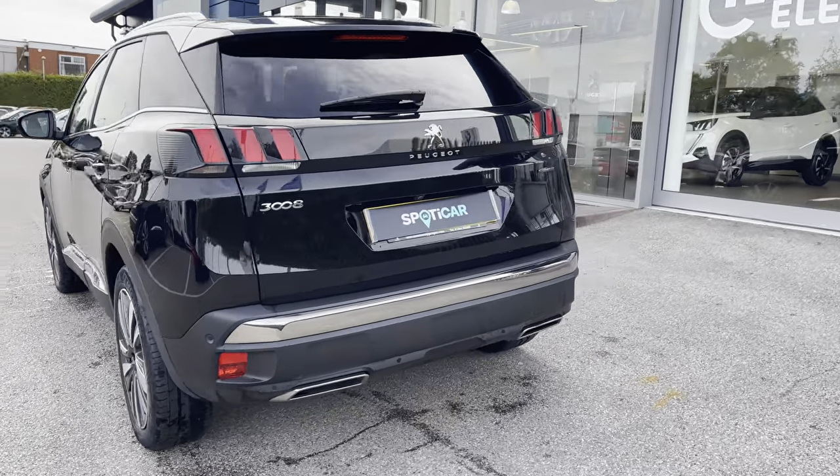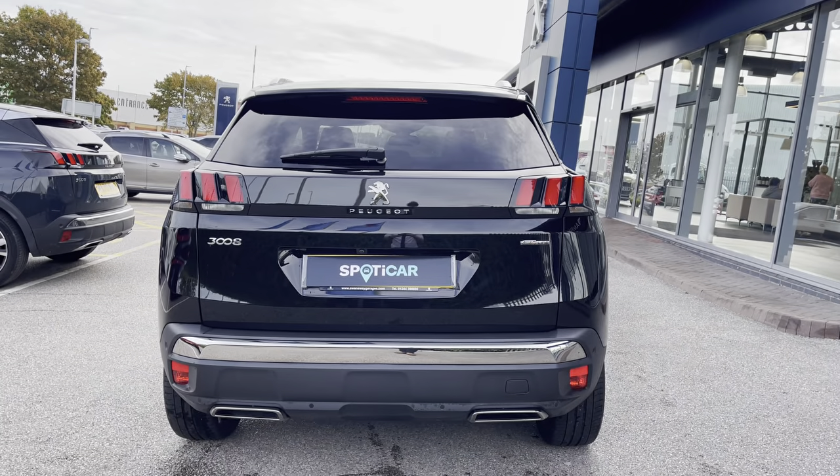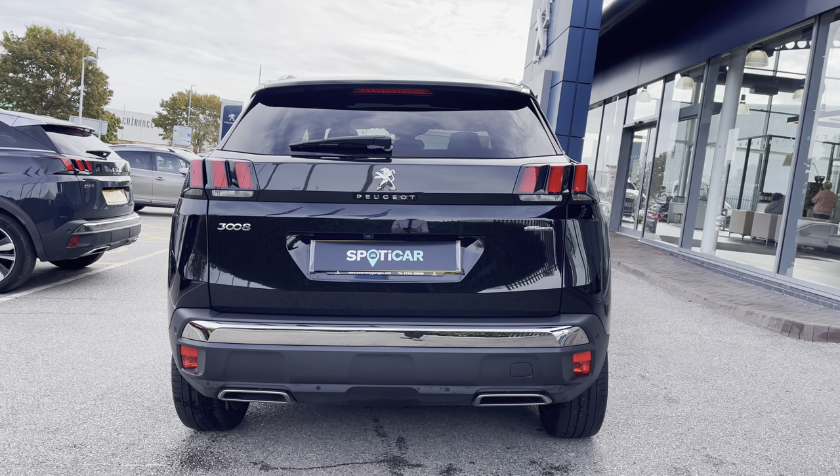As you travel towards the rear of this car you would notice the Peugeot LED 3D signature claw-shaped brake lights as well as the chrome Peugeot badging, bumper and dual chrome exhaust which carries the chrome feature from the front to the back of this beautiful car.